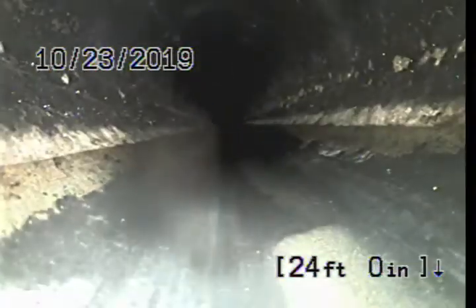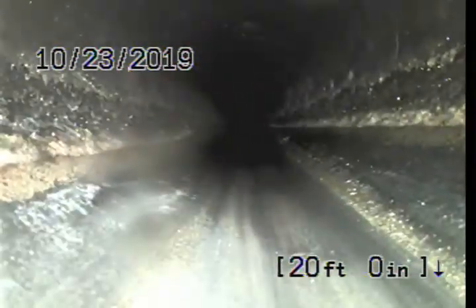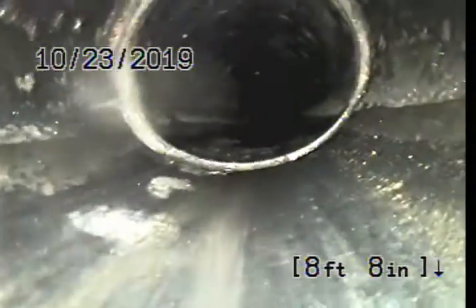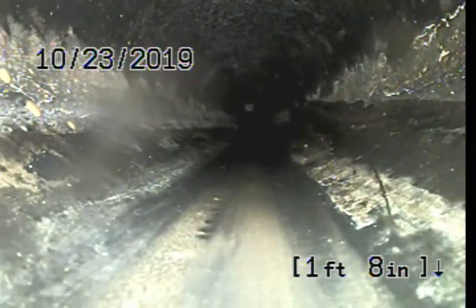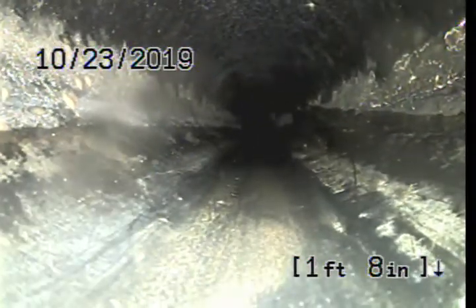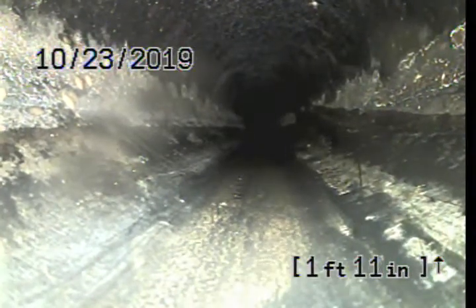I'm going to bring the camera back towards the house.